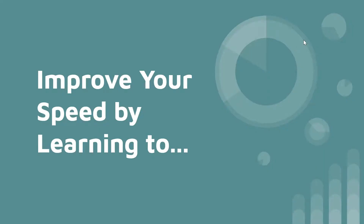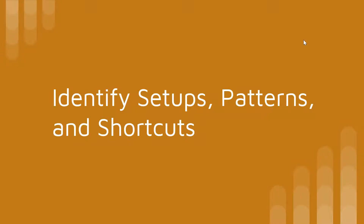Step two: improve your speed. It's one thing to learn the material, but if you can't answer all the questions in time, you won't be able to show your true capability. Once you learn the material, you have to improve your speed by learning to identify setups, patterns, and shortcuts on the SAT math section.